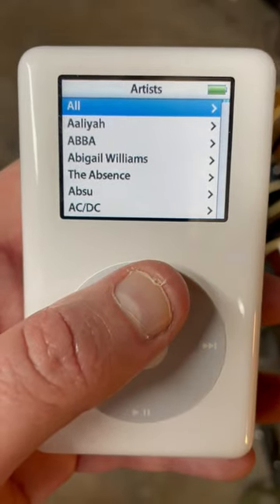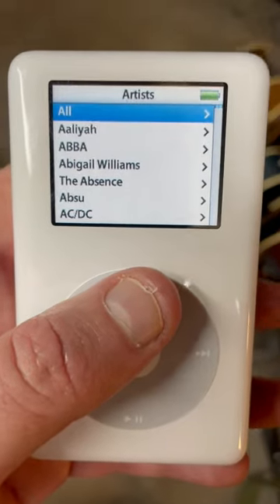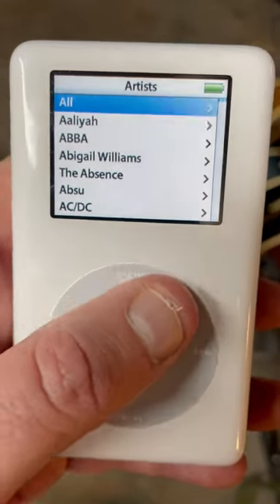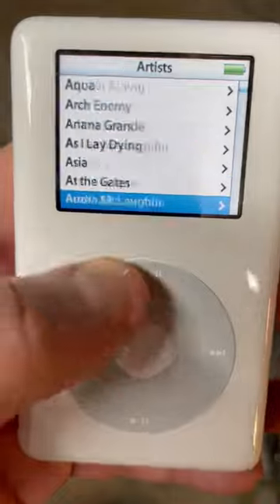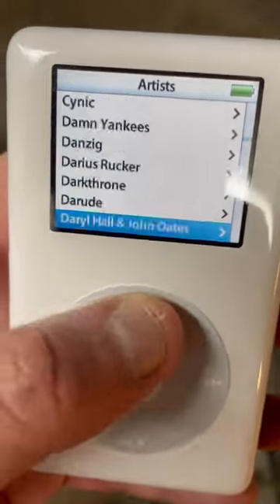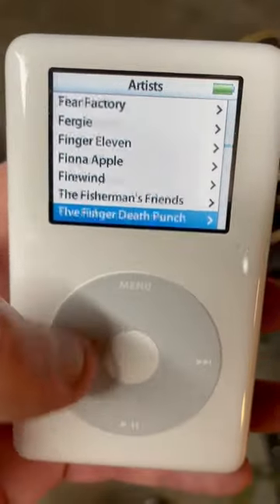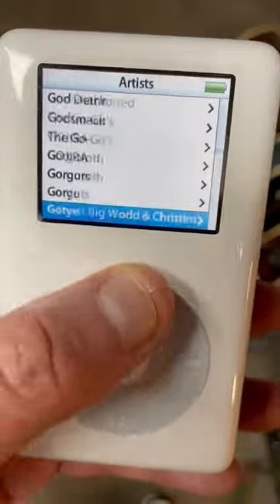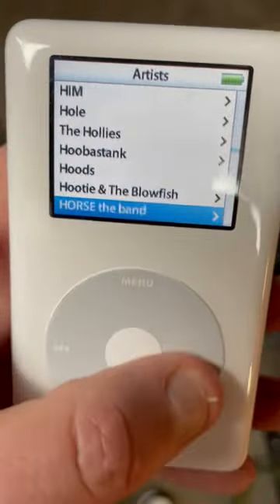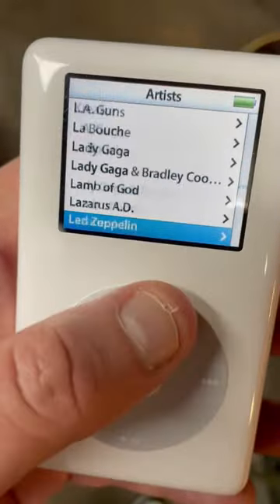iPod classic fourth generation, 60 gig photo version — brand new, got it from eBay. The most legit thing I've ever bought on eBay. How clean it is, no scratches.